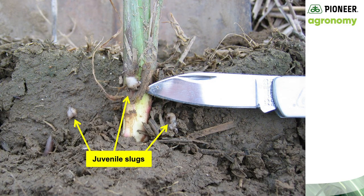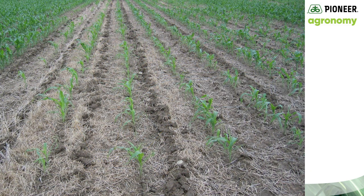This field was planted wet and remained wet. In opening the seed trench with my spade, I found three juvenile slugs that were skeletalizing the leaf tissue by feeding at night. It's pretty rare to see slugs during the daylight hours. Fields with high crop residue are ideal candidates for potential slug damage.